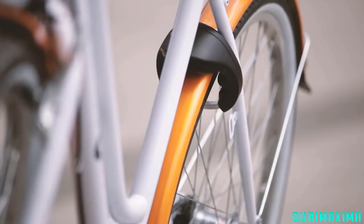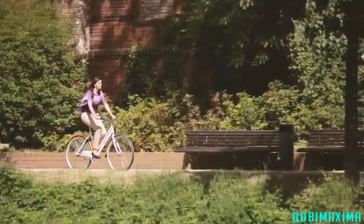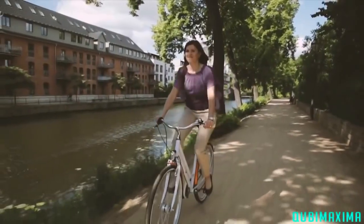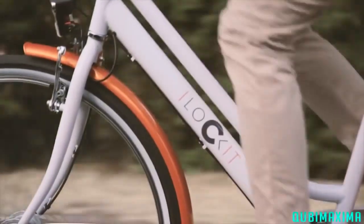All of this is fully automatic, so you don't have to press any buttons or struggle with your bulky bike lock. With iLockit, you can worry less and enjoy more, because that's what bike riding should be about.